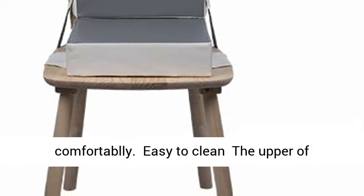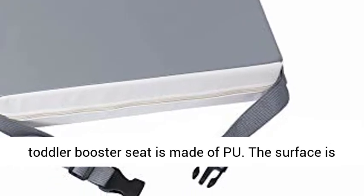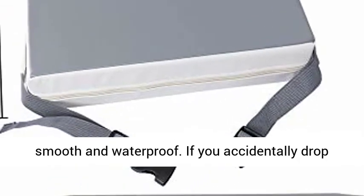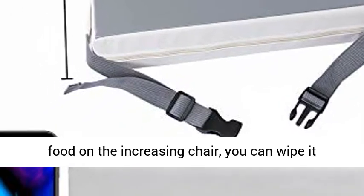Easy to Clean: The upper of the toddler booster seat is made of PU leather. The surface is smooth and waterproof. If you accidentally drop food on the seat, you can wipe it directly with a damp cloth. The booster chair also has a zipper, which allows the cover to be removed for cleaning.